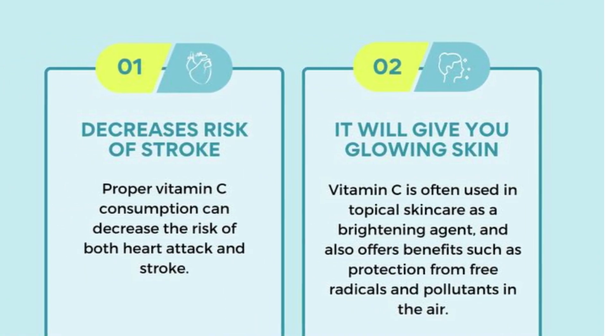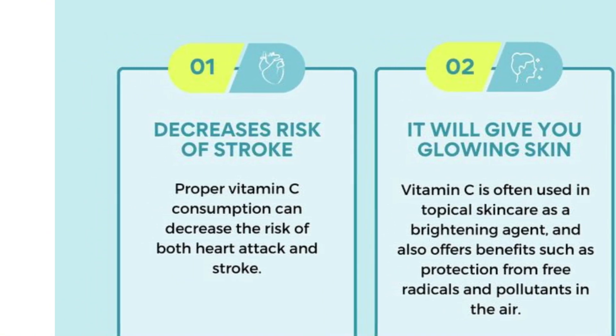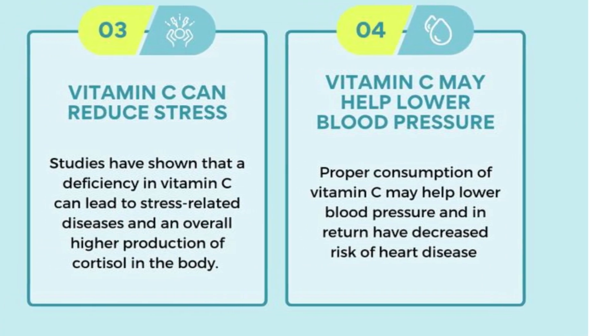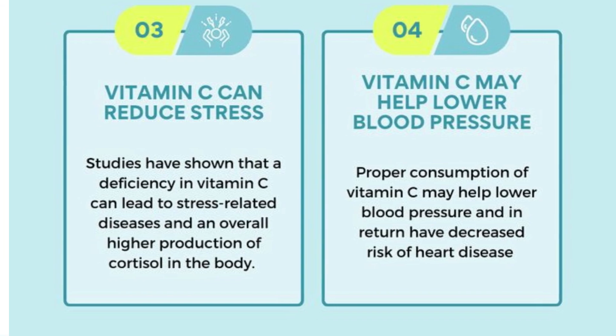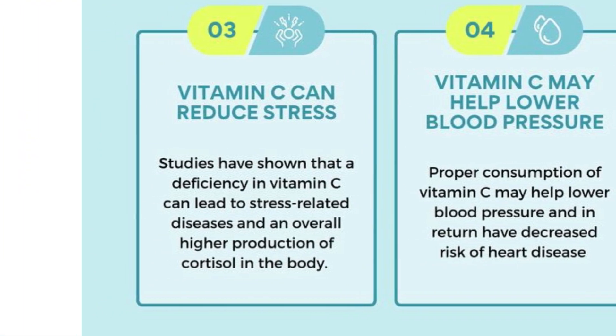In conclusion, if you're seeking a natural solution to boost your health and beauty, the baobab tree's gifts are waiting to be harnessed. By exploring the diverse offerings of this ancient wonder, we can embark on a journey toward a healthier, more vibrant, and sustainable future.